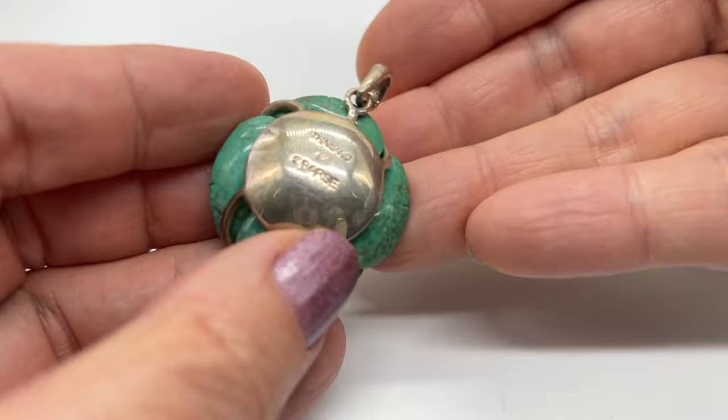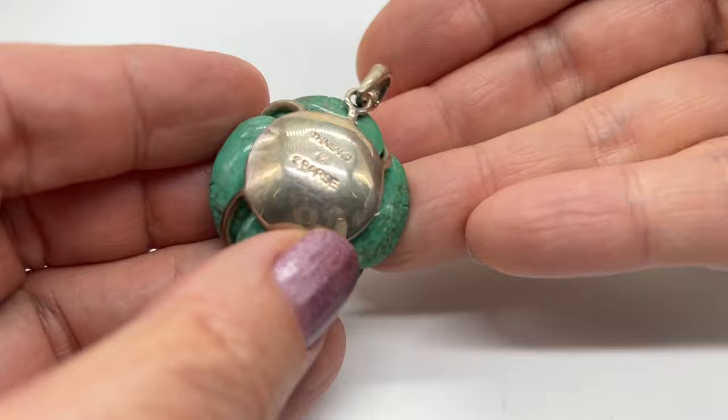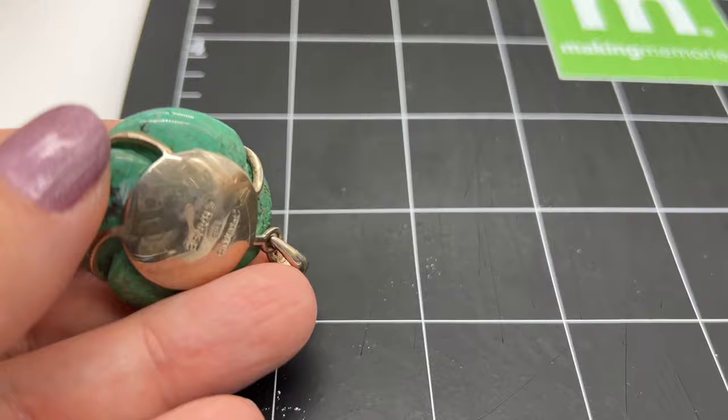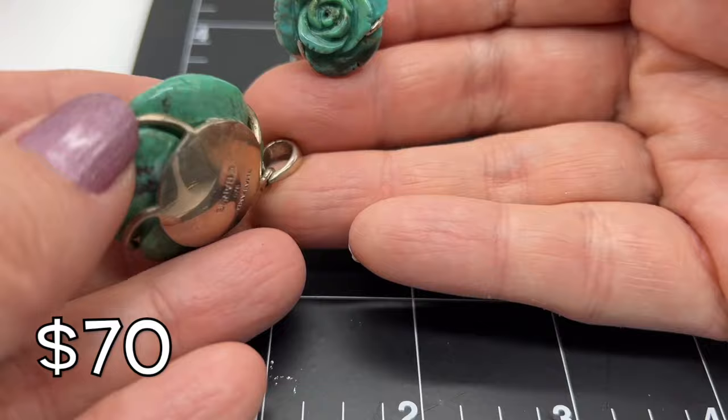Look at this pretty thing — this pendant matches the ring. Bars 925. Let's take a look at the size. Nice chunky piece. Beautiful, I think, carved turquoise. Gorgeous.